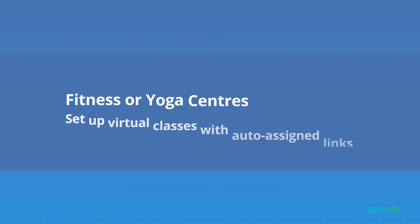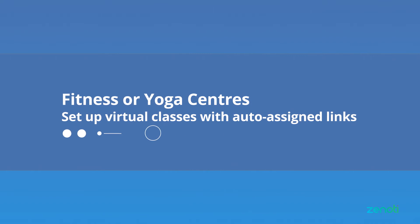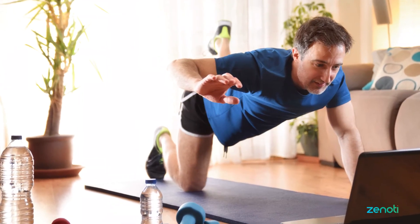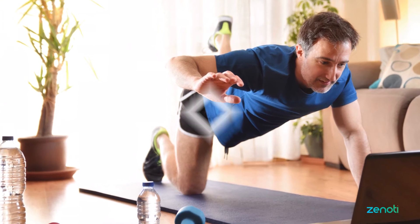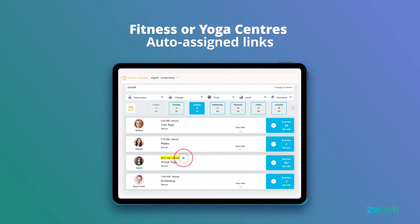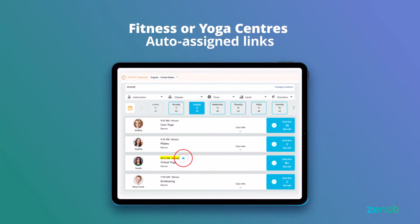Now let's look at how the Zenoti Zoom integration supports fitness or yoga centers. Gyms and yoga studios can streamline a customer's experience by setting up virtual classes with auto-assigned links or enabling automatic sign-in for registered students.